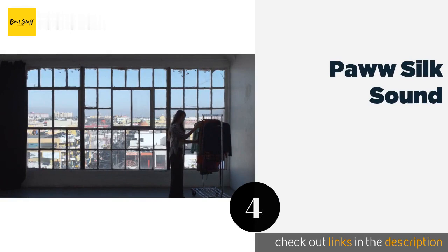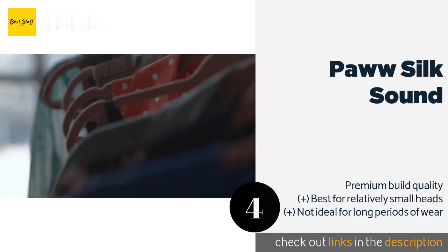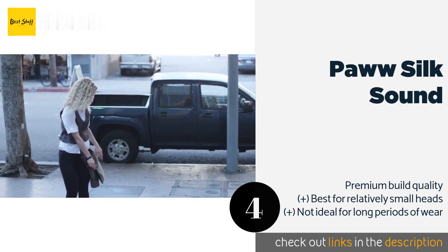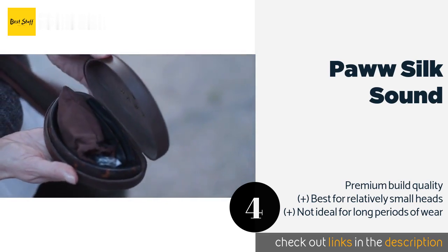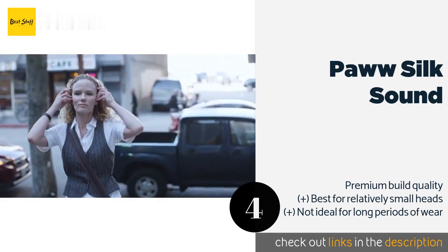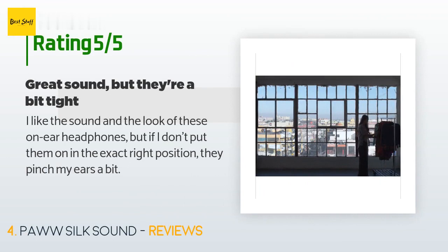Number four is the Paww Silk Sound. Available in four bold color schemes and patterns, the Paww Silk Sound are stylish and discreet enough that people will hardly notice you're listening to music. They come in a durable carrying case and won't take up much space in a backpack or purse. The price is approximately $60. The average rating is 4 stars with more than 510 customer reviews.